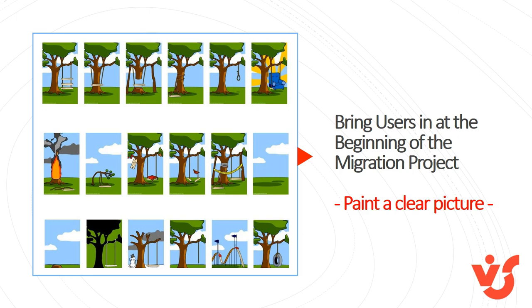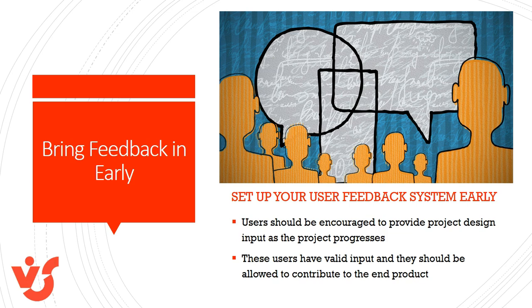Bring your users in at the beginning of your migration project. SharePoint and Office 365 is a strong tool that can make their lives better, but they need to be sold on the idea. Build a product demo that showcases the new functionalities gained by a migration. Make sure your future users have a clear picture of the future you are describing. Set up your user feedback system early — users should be encouraged to provide project design input as the project progresses. Using user feedback will help build trust between the new tool and your users, which is important to gain user buy-in.